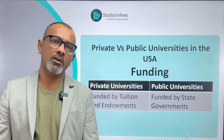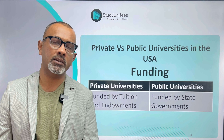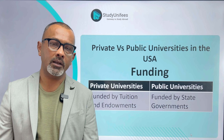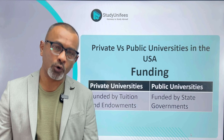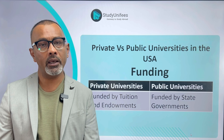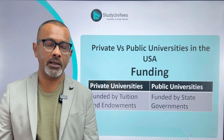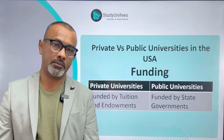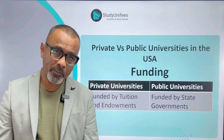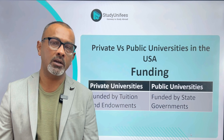First and foremost, public universities are usually funded by the state government of the state that they're located in. Many of them may be part of state systems funded by the state they're in. Private universities, however, receive no or very little funding from governmental sources. Most of their funding comes from tuition that students pay and also from endowments — monetary donations to a university by organizations and individuals. Difference number one: states fund public universities; private universities are privately funded.